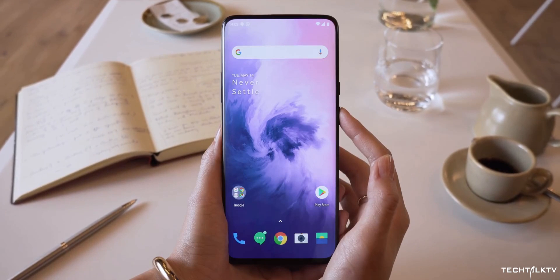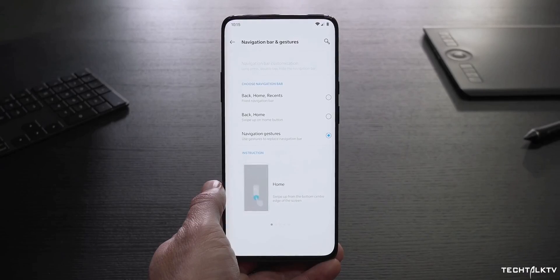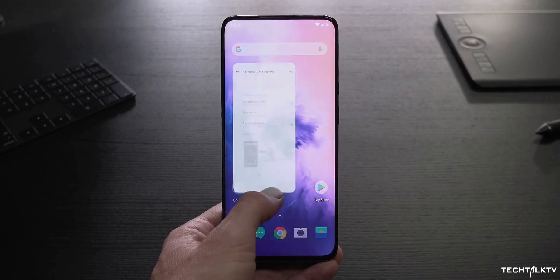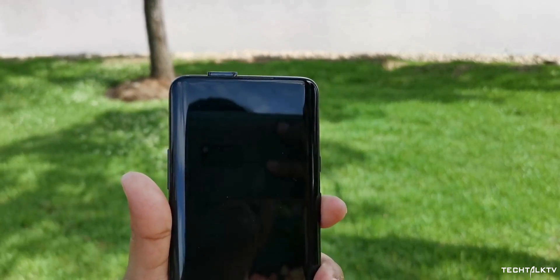But deep down OnePlus knew that their design was a compromise unlike the other mentioned OEMs. The pop-up camera and full-screen display looks beautiful and fun to watch, but the fact of the matter is it's a design compromise. A moving part in a smartphone is a design compromise, period.